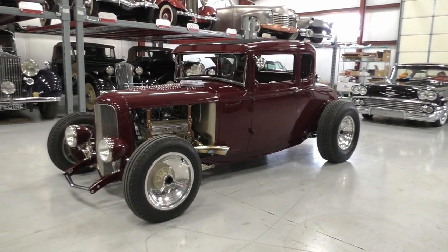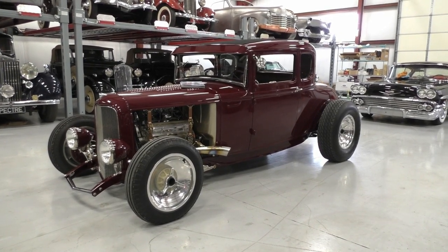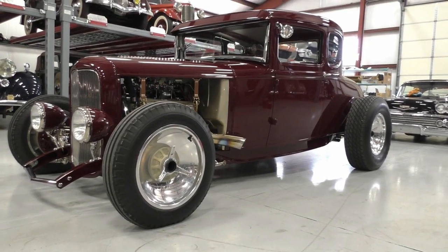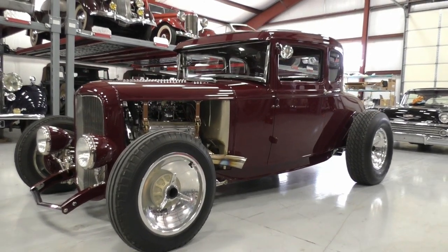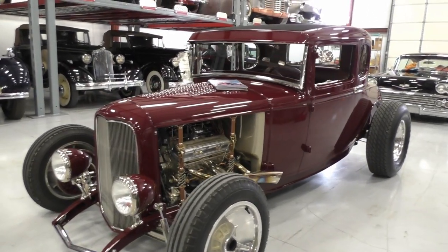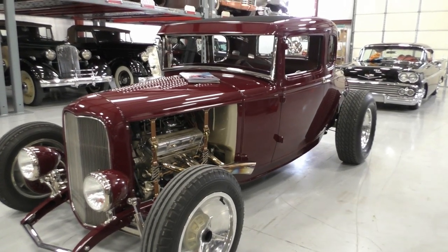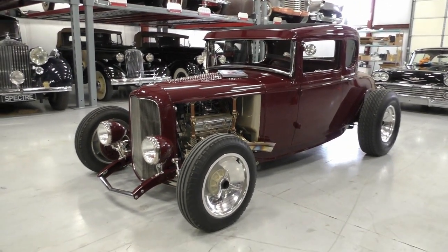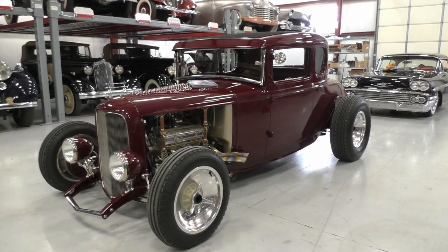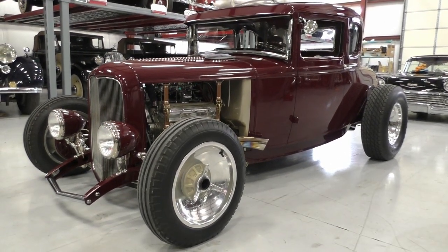The Reed Brothers '31 Model A Hot Rod Coupe. This particular car has a really cool history. It was built by Collings Custom Craft out of Austin, Texas. There's no way I'm going to be able to cover the whole story, but the basis of it is that the two brothers — one brother had actually done the Great American Race in this actual car in its stock format in like 1999. Then the brothers got together and decided they were going to restore it to a hot rod status and relive some of their 60s.